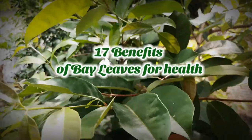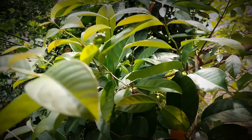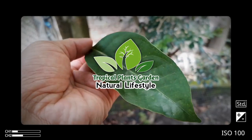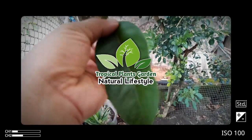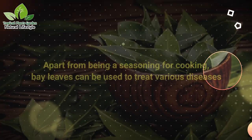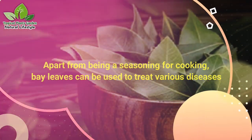17 Benefits of Bay Leaves for Health — Potent to Ward Off Disease. Hi everyone, welcome to Tropical Plants Garden Channel, Natural Lifestyle with Natural Remedies. This time we will share the health benefits of bay leaves. Apart from being a seasoning for cooking, bay leaves can be used to treat various diseases.